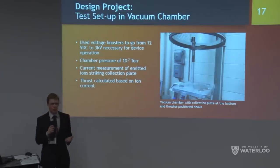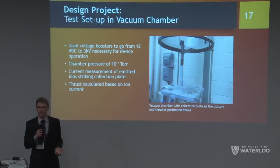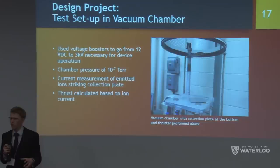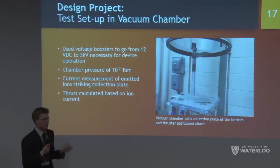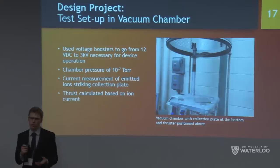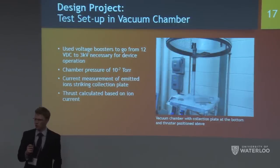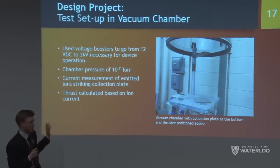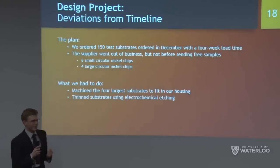For testing, we need a hard vacuum since we're simulating space operation. We obtained a chamber on campus pumping down to 10⁻⁷ Torr. The setup has the thruster facing a parallel collector plate. We fire the molybdenum extraction grid to 2 kV, which rips out ions that bombard the plate. Our calculated thrust is only in the micronewton range — too small for typical force gauges — so we measure current across a resistor on an oscilloscope and calculate thrust from ion acceleration.